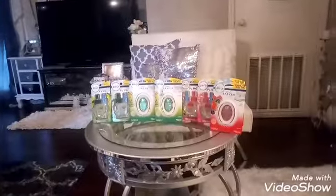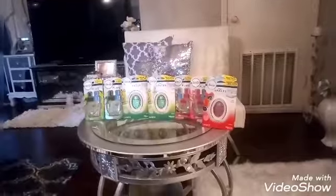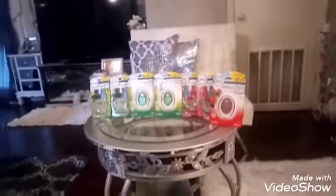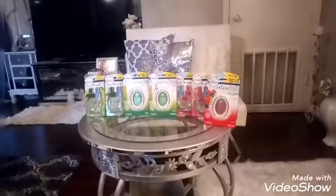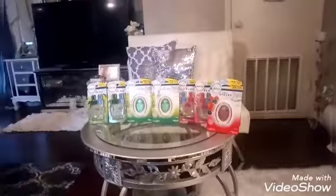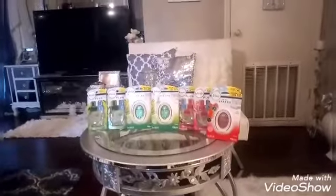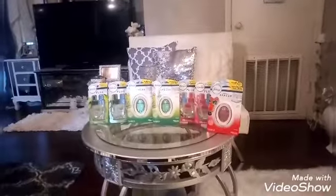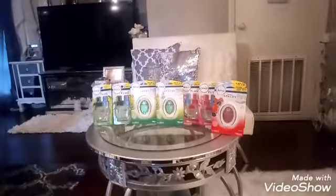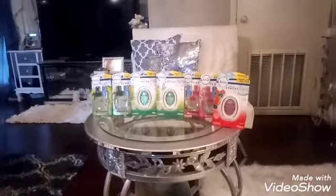Hi you guys and welcome back. This is your girl Diva Dollars. It's been a while and I miss you guys. I haven't been doing any couponing since the virus, but I'm back now and I'm going to start this first video off with a 3 out of 15 deal that I did at Dollar General Store, and I done it with the Febreze products that you see right here on the table. So we're going to jump right into it.